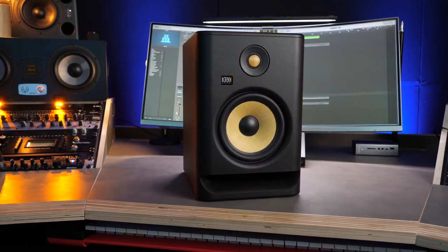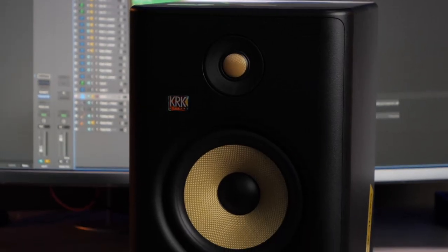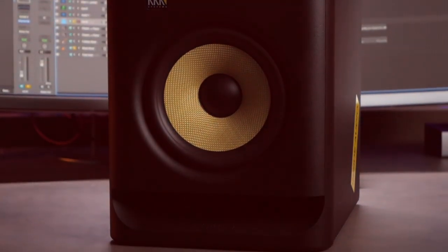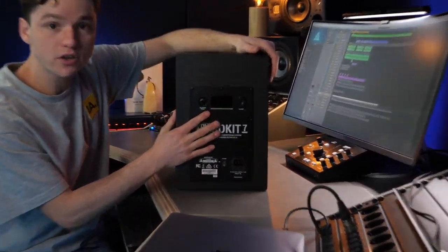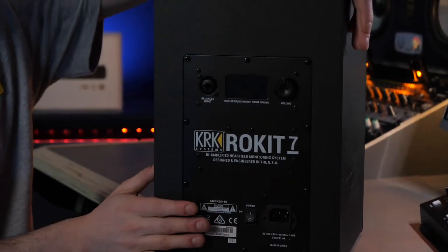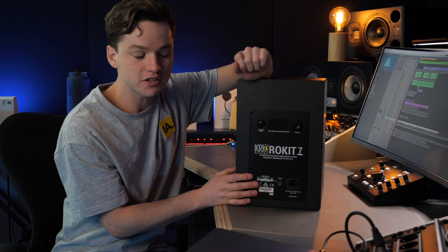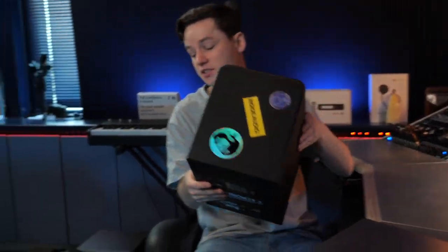KRK is probably the most popular brand when talking about studio monitors, especially for people that are starting out. The yellow woofer and the design are great, and it's just an all-around great studio monitor. With the newest generation you get a display on the back for all kinds of settings. Really decent studio monitors that can last for years — you cannot go wrong with KRKs. But there are more interesting options as well.